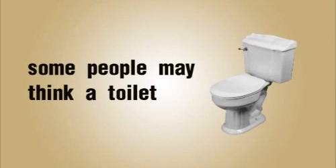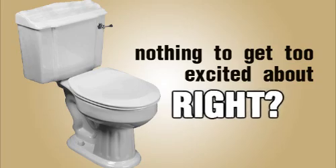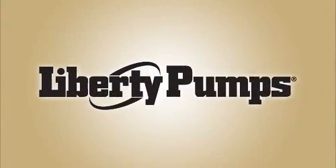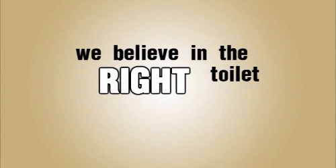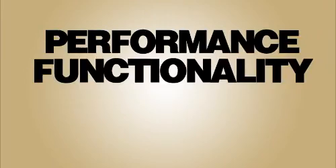Some people may think a toilet is just a toilet. Nothing to get too excited about, right? Mmm, not right. At Liberty Pumps, we know better. We believe in the right toilet for the right job. We believe in performance, functionality, serviceability, and appearance.